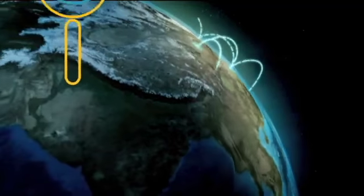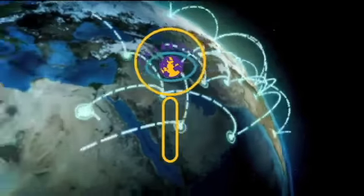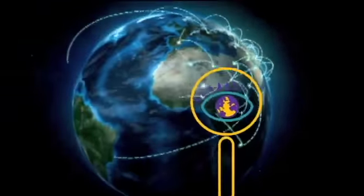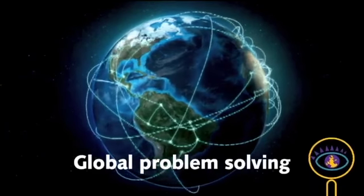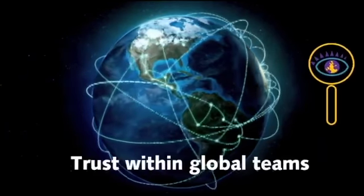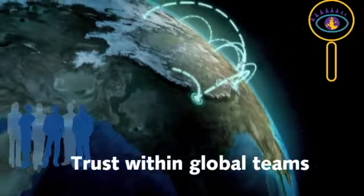Your business is increasingly dependent on a global workforce, a global customer base, and the ability to navigate a complex maze of multicultural situations. Situations that, if not handled well, can lead to employee turnover, lost customers, bad publicity, and more.